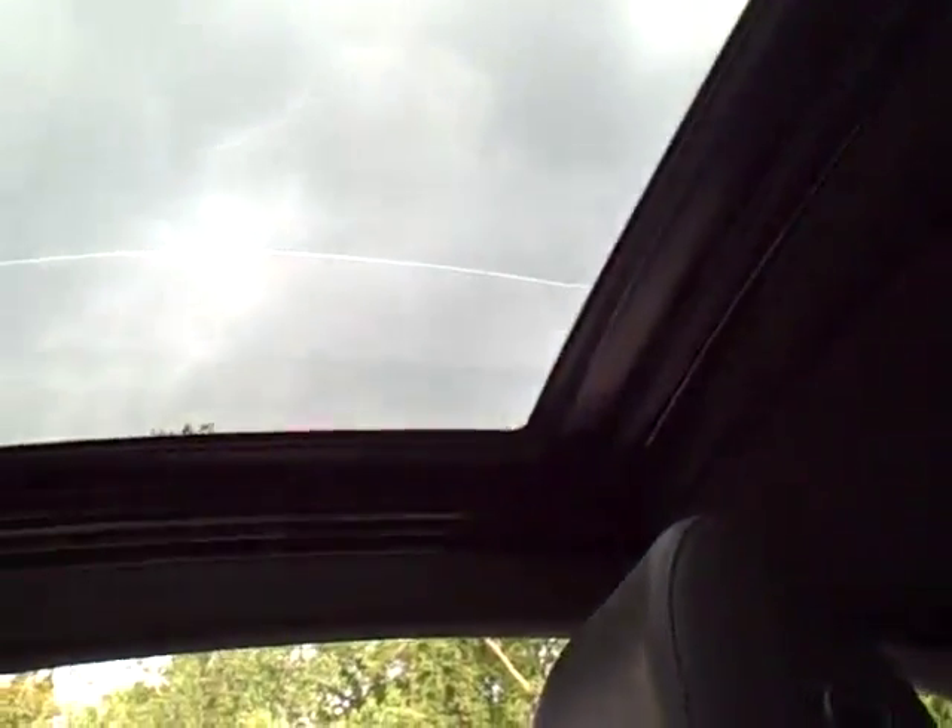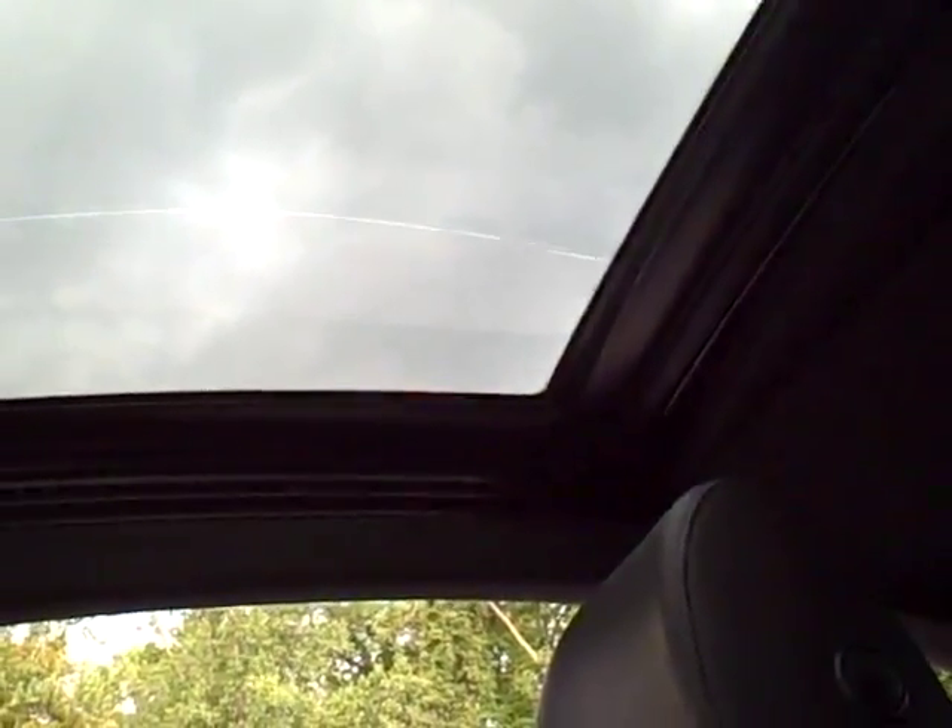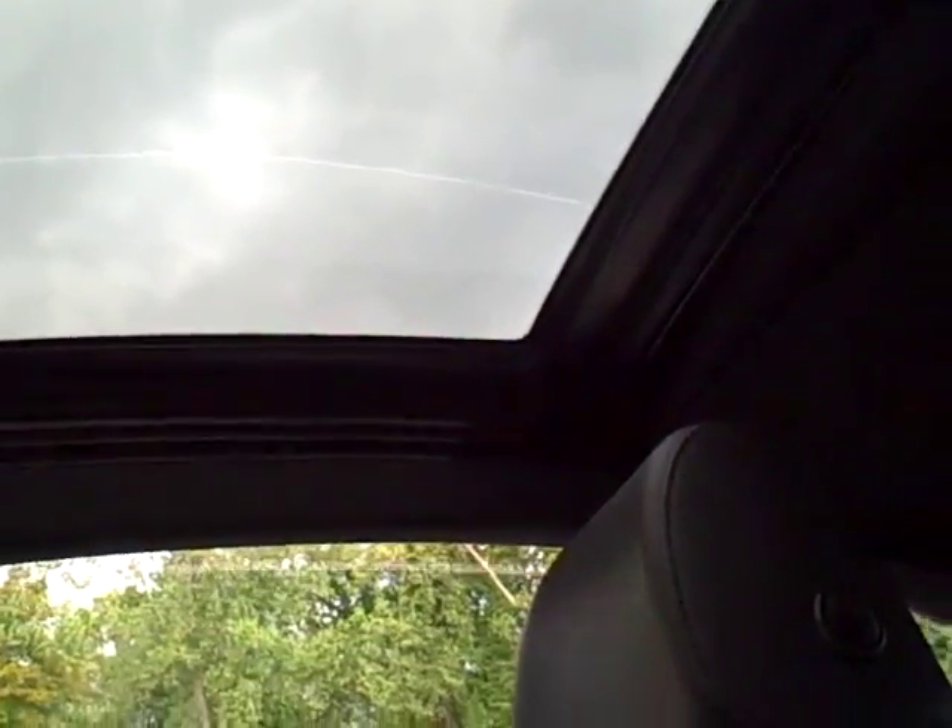And now with the sunroof open, the sunroof closes, the windows close, and you're all set for the bad weather which unfortunately does come. Simple.